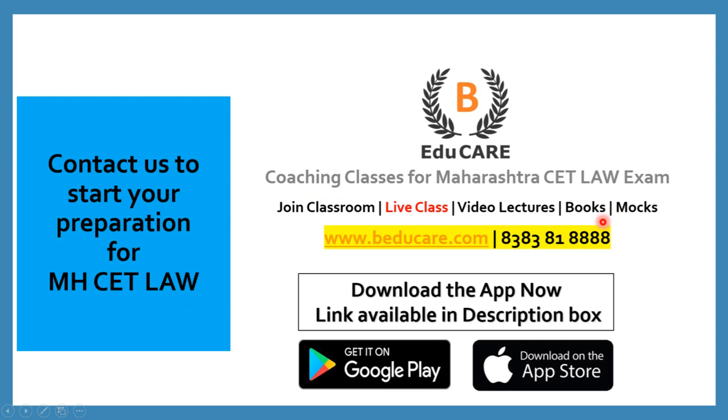Our application is available on the Play Store as well as the Apple Store. You can download the application and access mock tests as well as other courses available there. In case you wish to know more about this college or the Maharashtra CET Law exam, you can contact us — call or WhatsApp on this number. Thank you so much for watching this video.